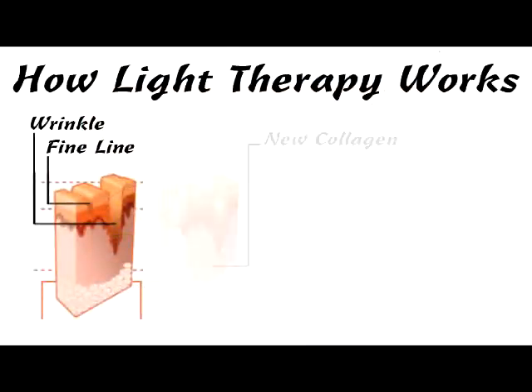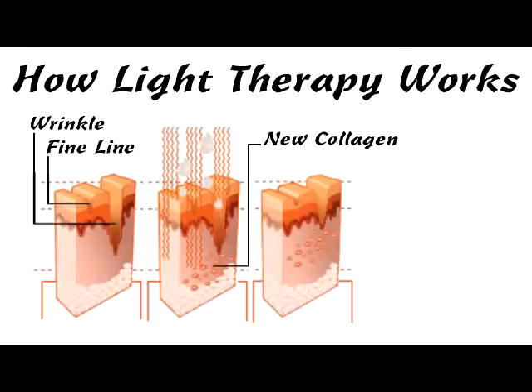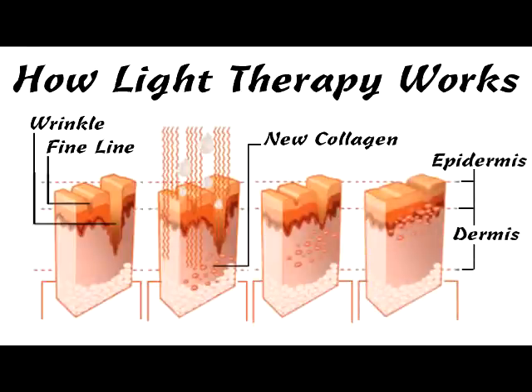The value in a multi-wave system is its ability to produce multiple healing effects by combining optimized bands of energy into specific treatment protocols.